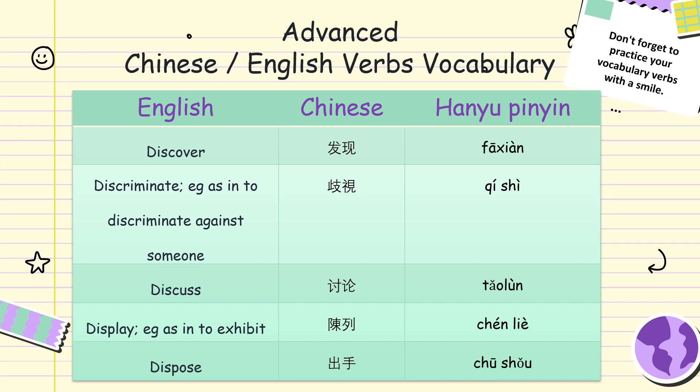Display, as in to exhibit. Cennie. Display, as in to exhibit. Cennie. Dispose. Two-seo. Dispose. Two-seo.